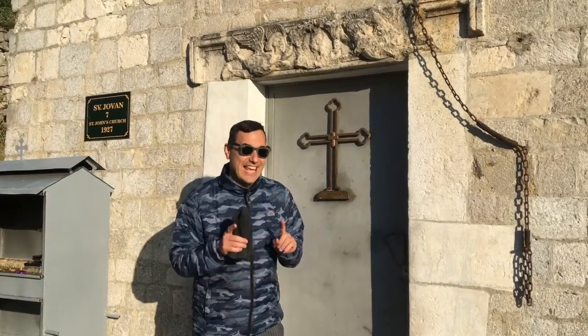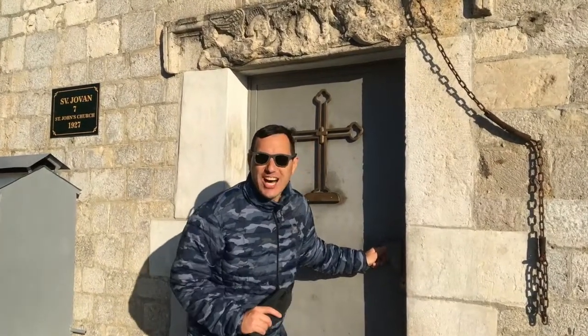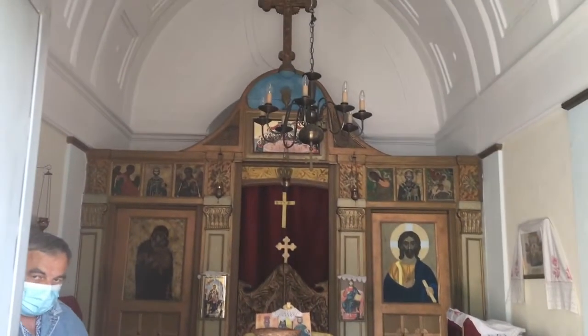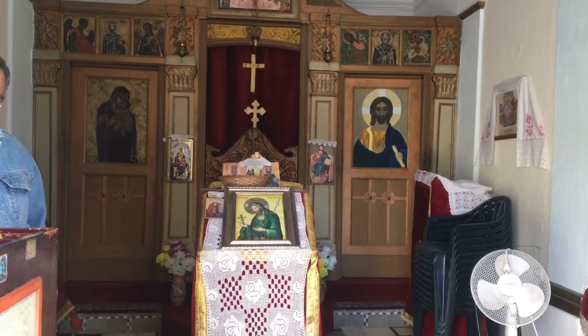I did find a difference in this church — here's the secret: this one's locked. Somebody came and opened the door for us, and here we are in St. John's Cathedral. It's very nice.